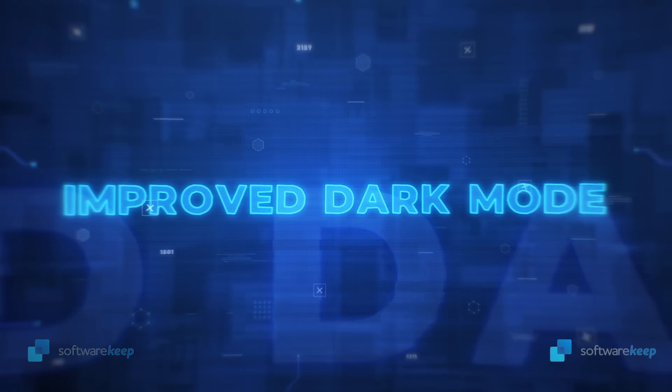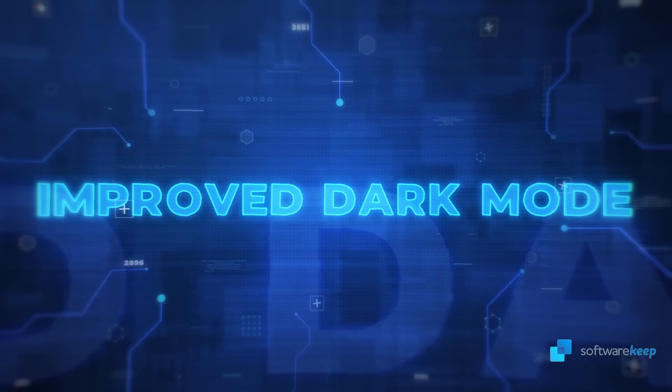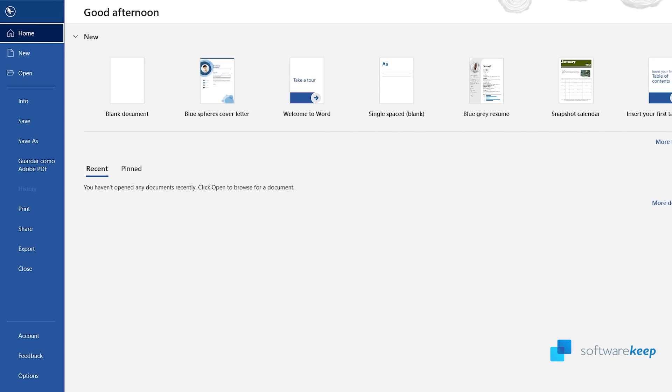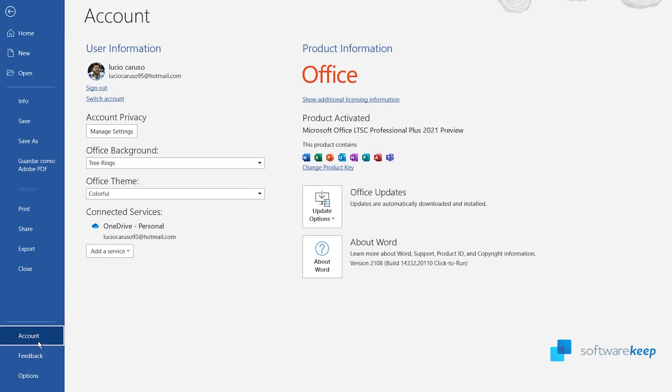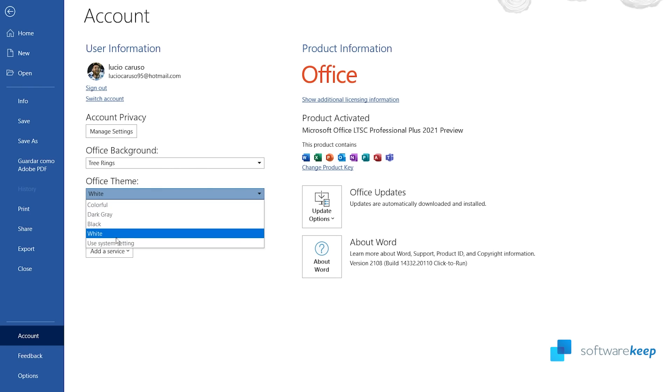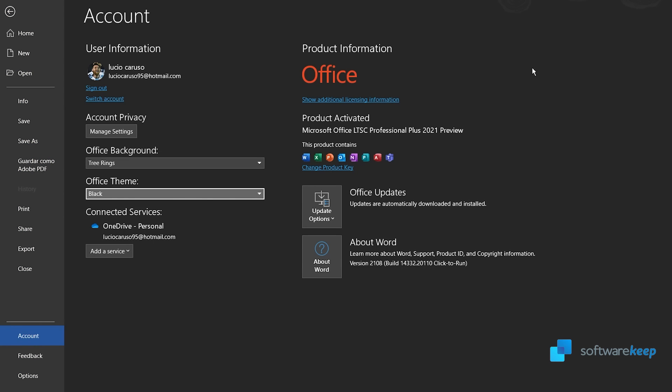The first one is the improved dark mode. Let's go to the file menu and go down to account. Now I'm gonna click on office theme. As you can see we have different options — in this case I'm gonna choose black.